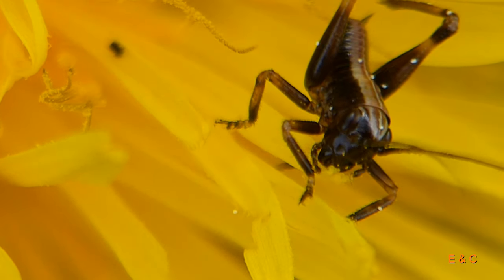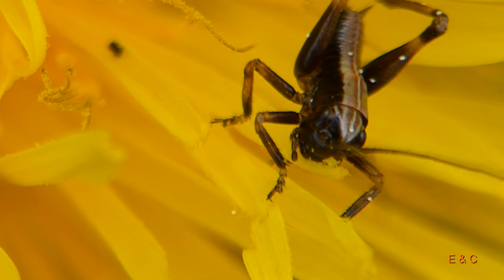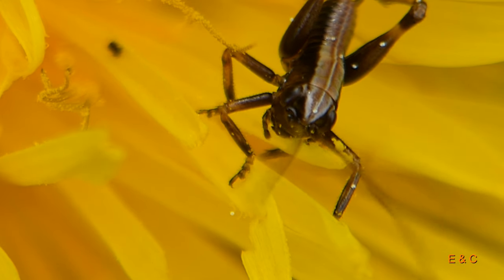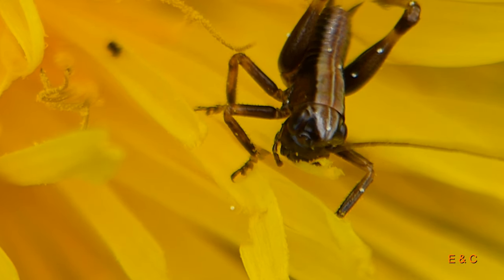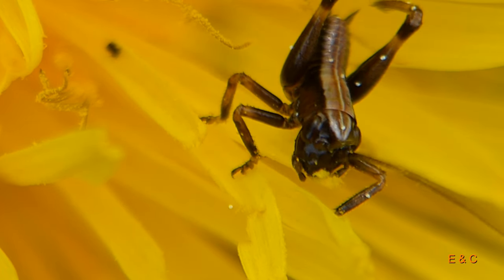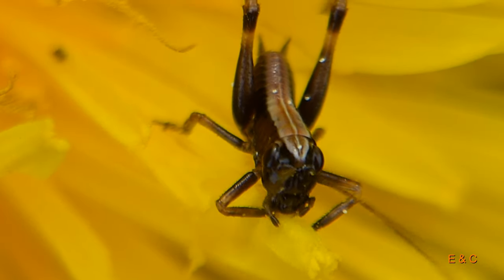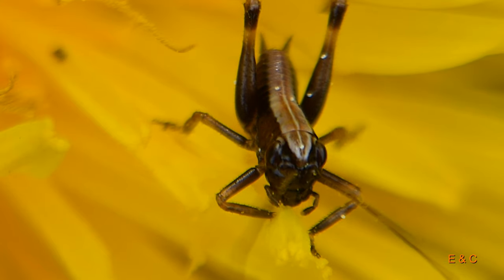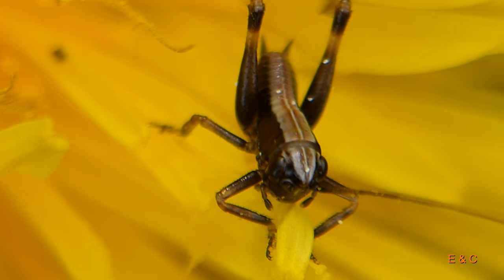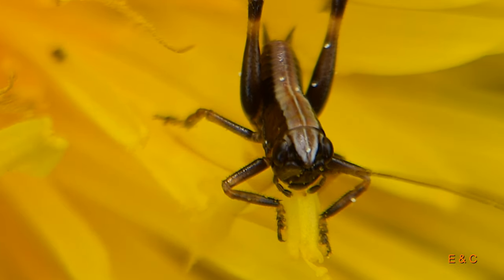Und wenn er gross ist, wird er eine gemeine Strauchschrecke. Die Kleinen fressen einfach Blüten, sie fressen das gleiche wie die grossen Schrecken. Also die Erwachsenen fressen auch gerne – sie sind Vegetarier, aber manchmal fressen sie auch andere Insekten, die Strauchschrecken.